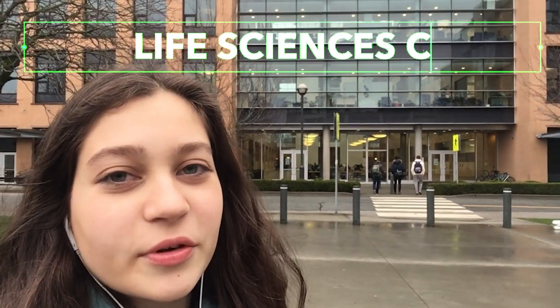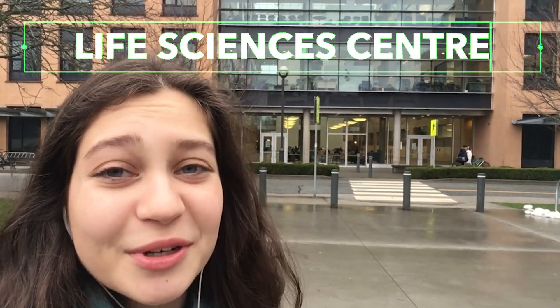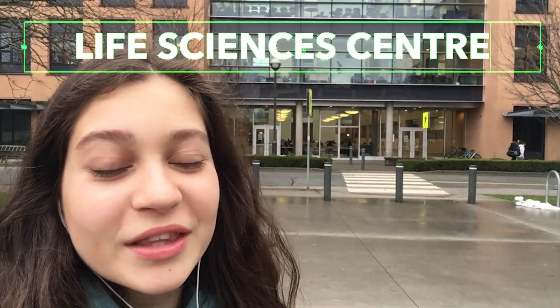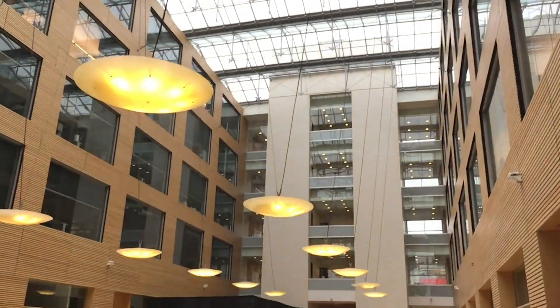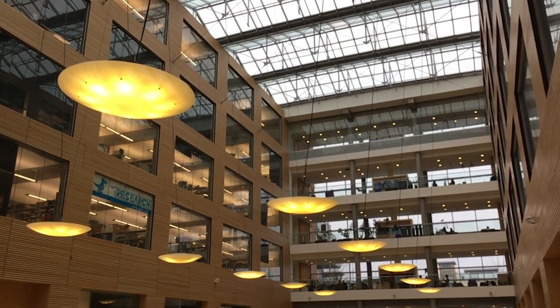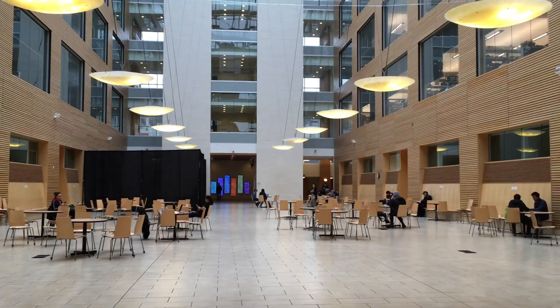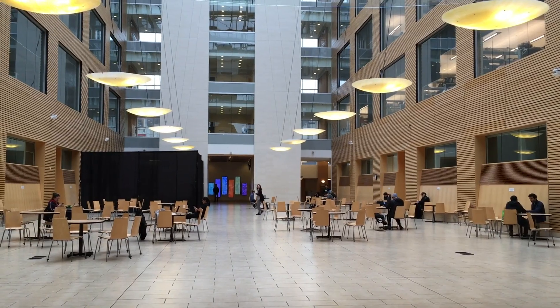Just up the street from the Forestry Building is the Health Sciences Building, and this place is great for studying because of how much space there is. The ceilings are completely made of glass so there's a lot of natural light, which is really nice. They have two massive halls — one has big tables with plug-ins on all of them, and the other has smaller tables without plug-ins, but both are great options depending on what you need.